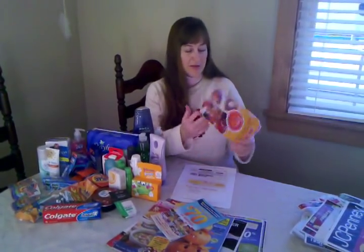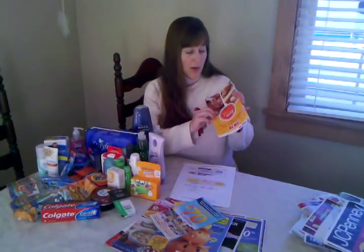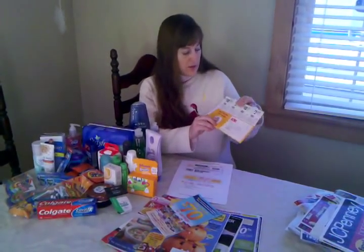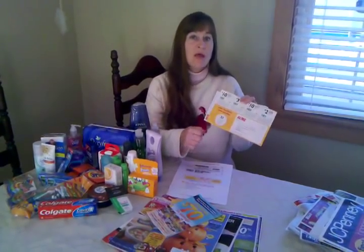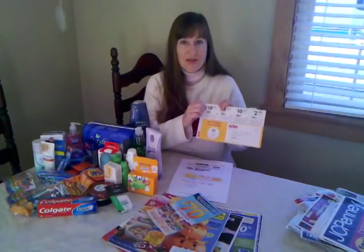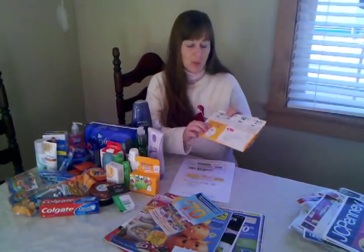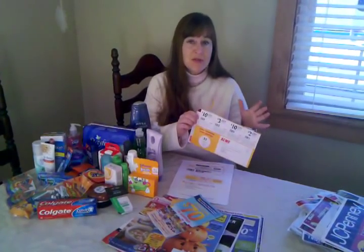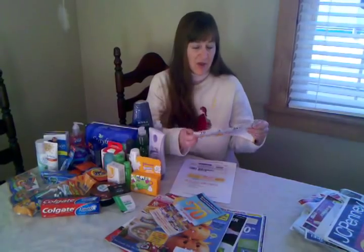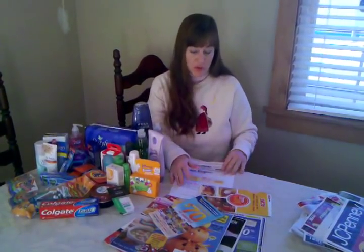This comes in the mail to me from Acme. I get this because I've registered my Acme card online, and it's $10 off a $100 order. So what I do that week is buy $100 worth of groceries — first I scan this card, then I scan all my coupons. Usually for every $100 that the average family spends, my family only spends about $25 because I'm such a great bargain frugal shopper.